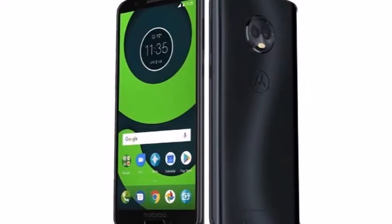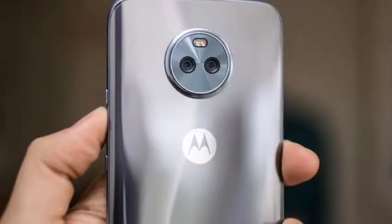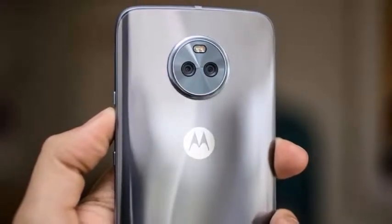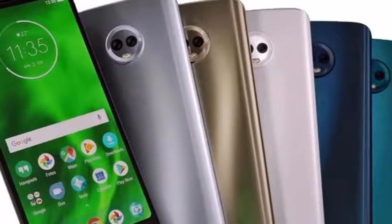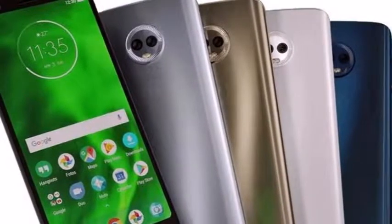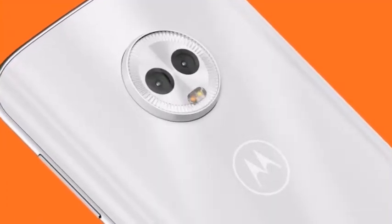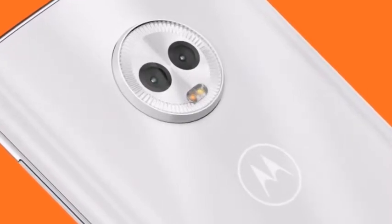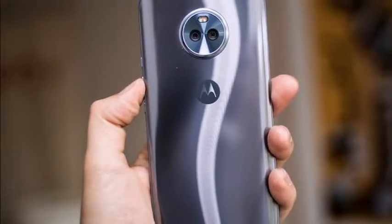Moto is expected to showcase its Moto G6 lineup on April 19th, and the Lenovo-owned company has released an updated camera app ahead of the launch. The Moto G6 smartphones are set to make their debut soon, but fresh hardware isn't the only thing the company is focusing on — with the software update, Motorola is planning to spruce up the camera on its handsets.